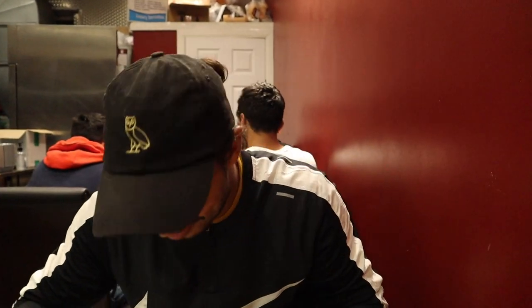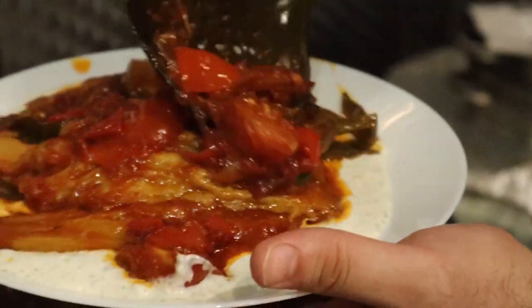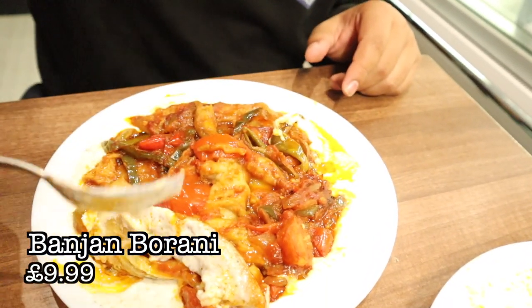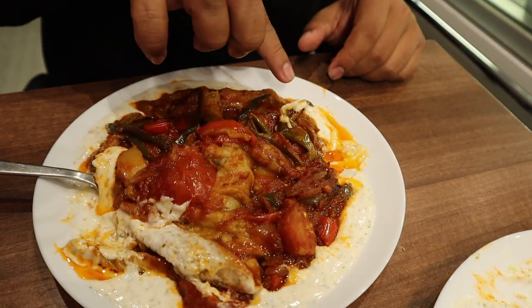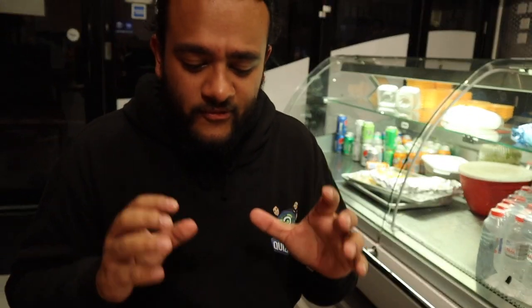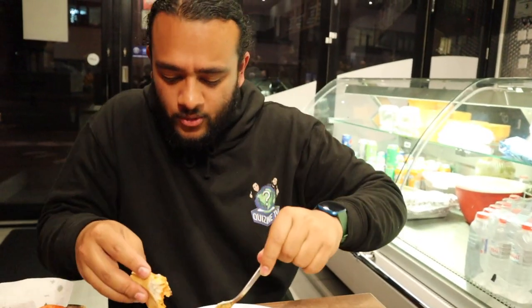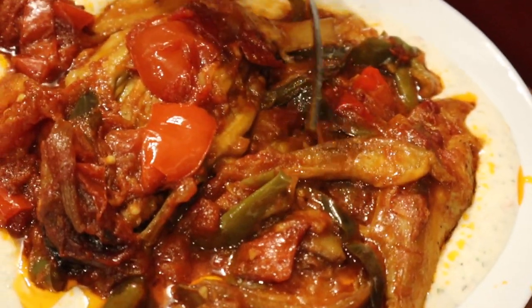Next up, one of the very rare vegetarian dishes you can find at an Afghan establishment — the bonjan barani, which is an aubergine stew. They pan-fry the aubergine until it's nice and gooey, mix it in a beautiful tomato sauce with peppers, and then top it with that famous yogurt sauce they absolutely love. Oh wow — the aubergine is cooked perfectly. That is phenomenal — so good, so fresh, warm, and comforting, soaking in that wonderful yogurt sauce. A highly recommended vegetarian option.